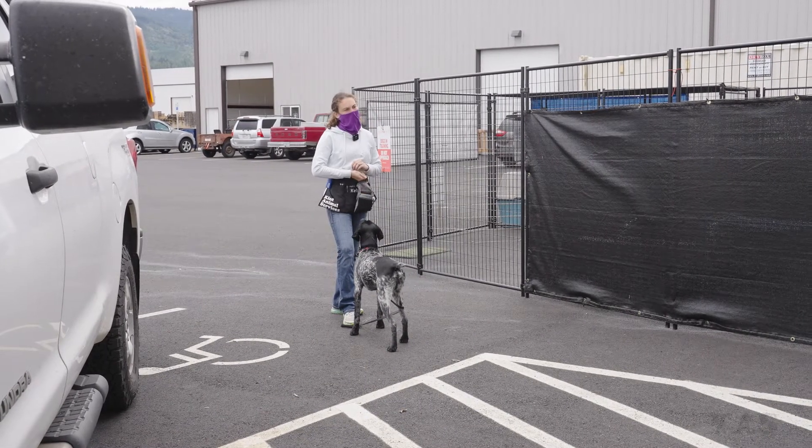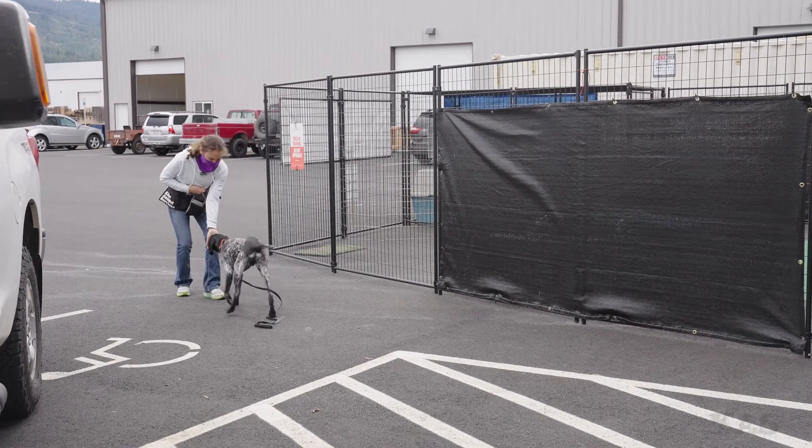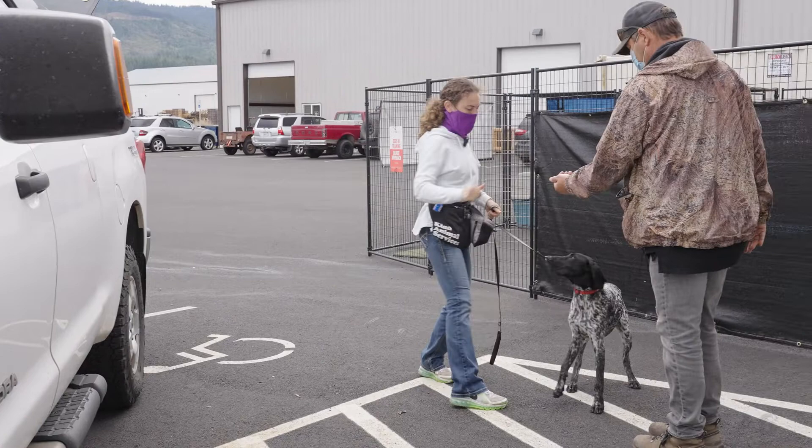Dogs don't like the top of their head touched — that's just a common thing. I'm going to give you a few more repetitions and then we'll go ahead and up it a little bit more. We're in a more distracting environment being outside.